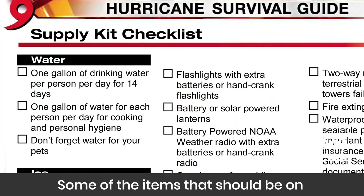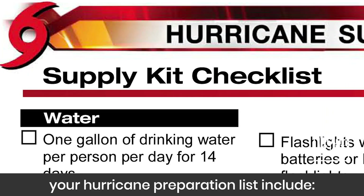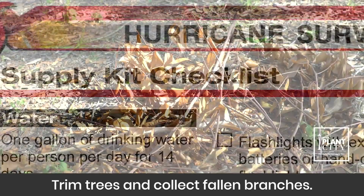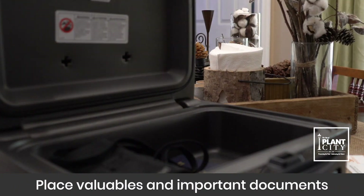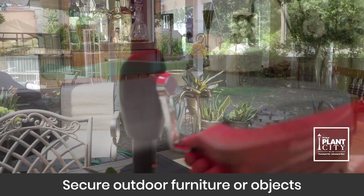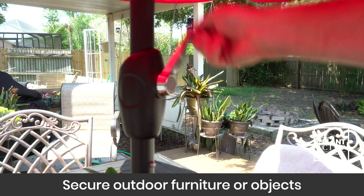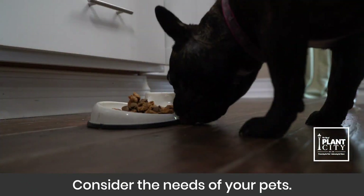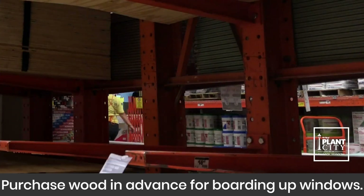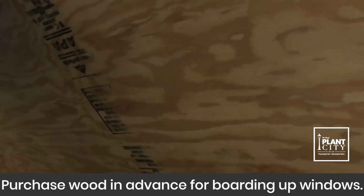Some of the items that should be on your hurricane preparation list include: trim trees and collect fallen branches, place valuables and important documents in a waterproof container, secure outdoor furniture or objects that may blow away, consider the needs of your pets, and purchase wood in advance for boarding up windows.